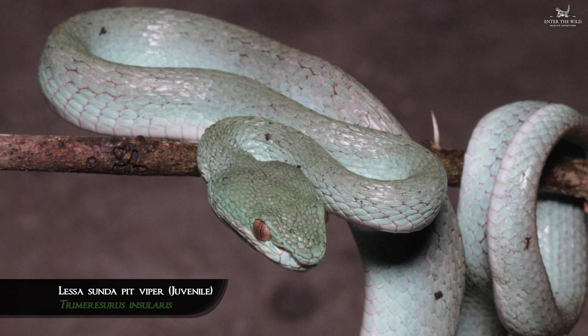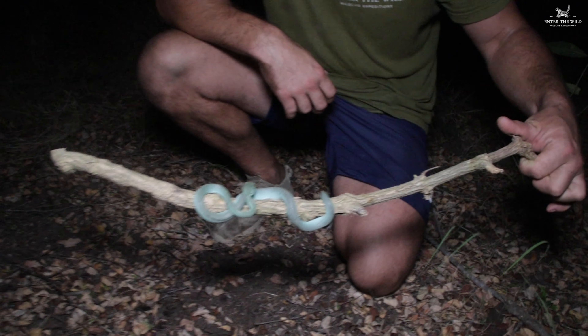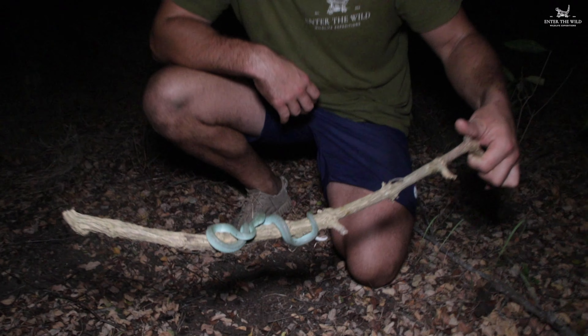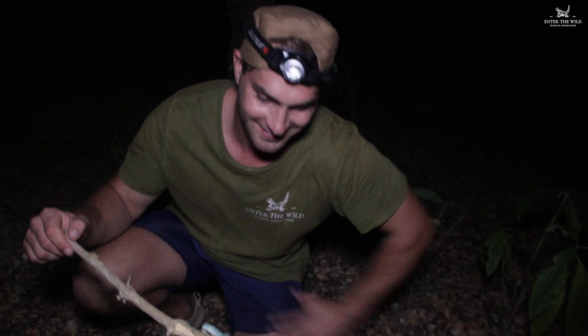Thanks to our friend, the legend, August. It's like an aqua blue colour — incredible. Oh, we did it! Woohoo! Well done.